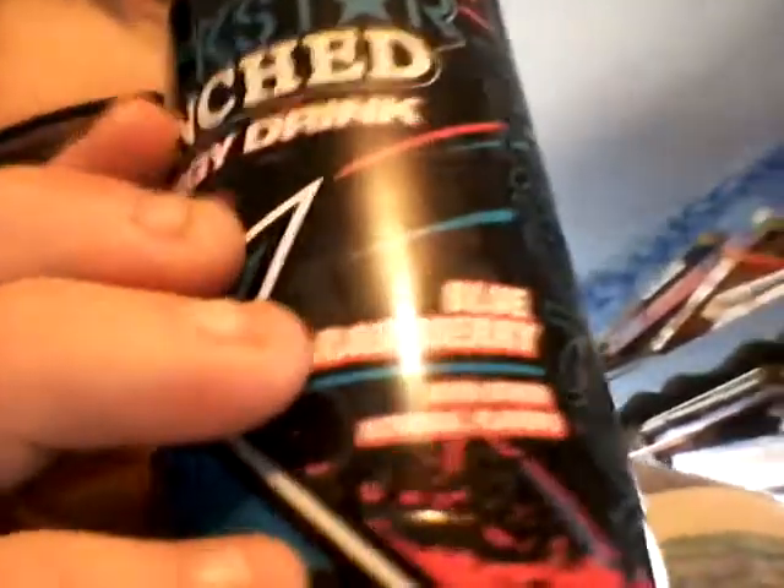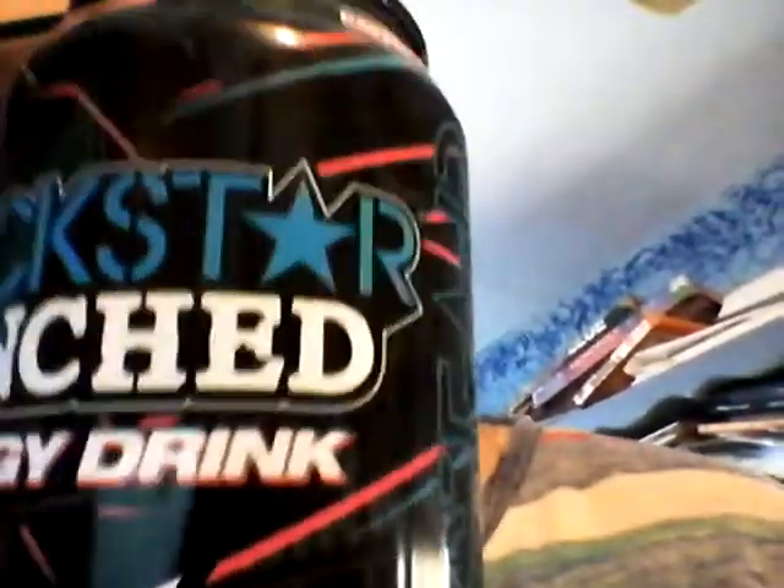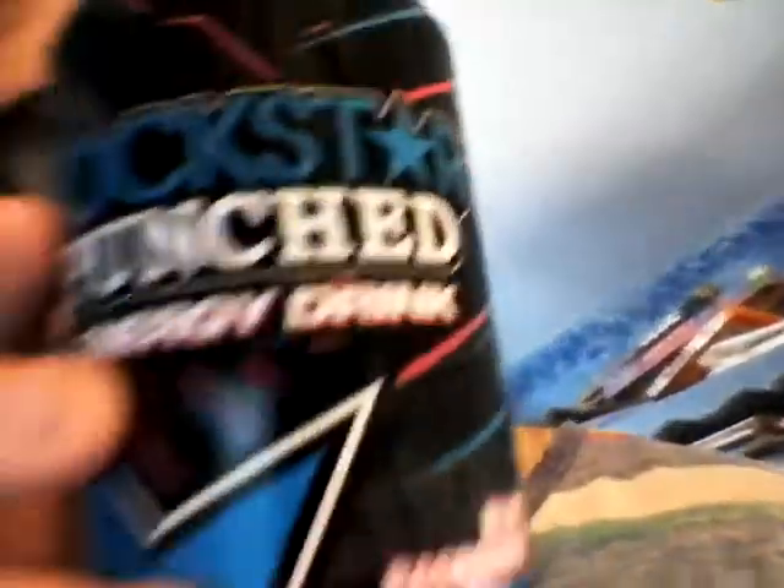I forgot to mention in my last review and show you that I'm on the Rockstar Punched Blue Raspberry Energy Drink. There's like text in the background — I don't know if you can really see it good — but there's like text in the background, it's sort of hard to see. I just wanted to show off that.